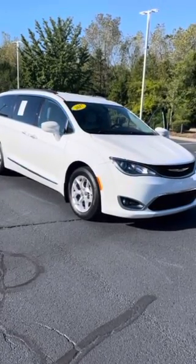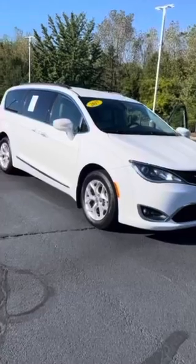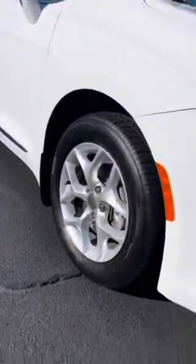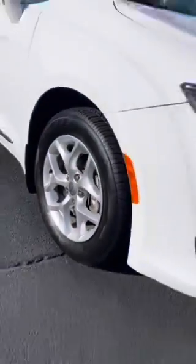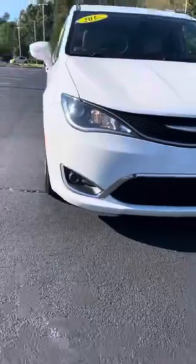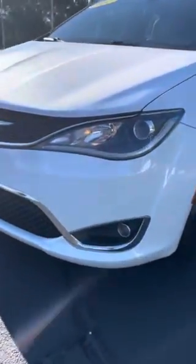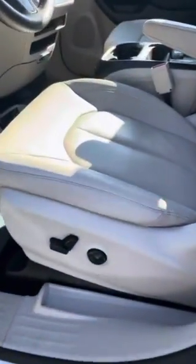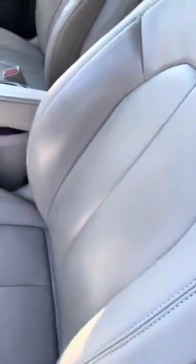Hey, this is Yuri with Carolina Volkswagen. Just want to make a quick walk-around video for you of our 2017 Chrysler Pacifica — very nice minivan. New tires, new brakes, beautiful grille line, LED lights, fog lights built into that front bumper, keyless entry, power seats with leather seats. This is high-quality leather, very comfortable to sit in.